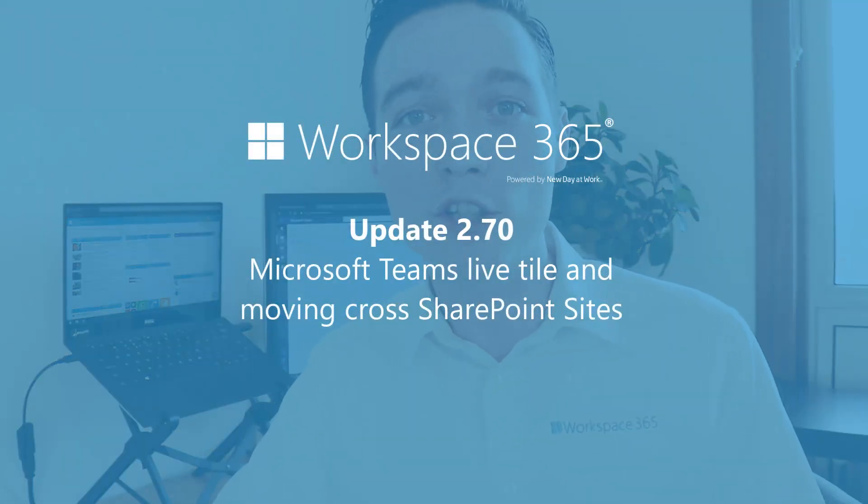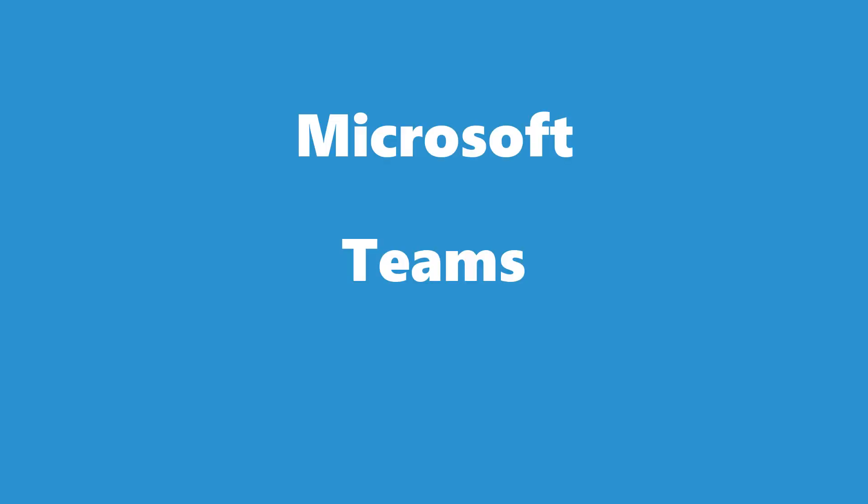Welcome to update 2.7 of Workspace 365. Today I'm excited to show you the Microsoft Teams Live tab.